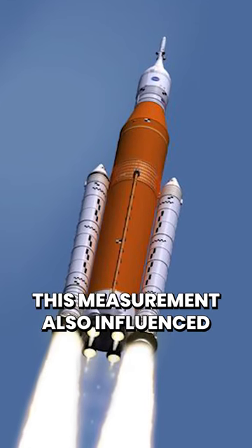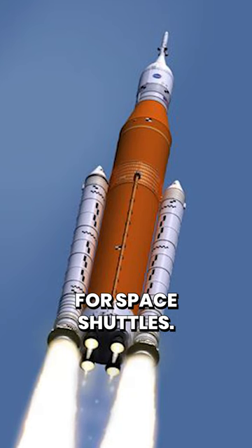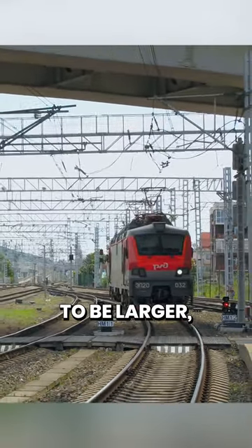Interestingly, this measurement also influenced the design of booster rockets for space shuttles. Originally intended to be larger, they had to be made to fit through tunnels during transport by train.